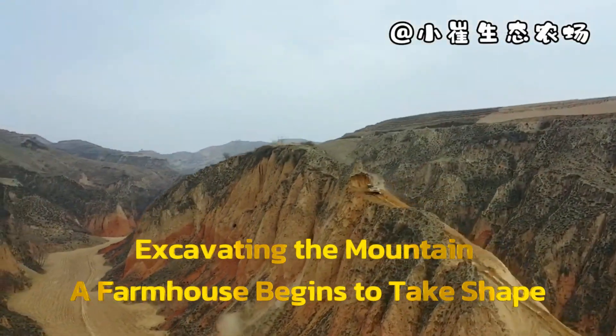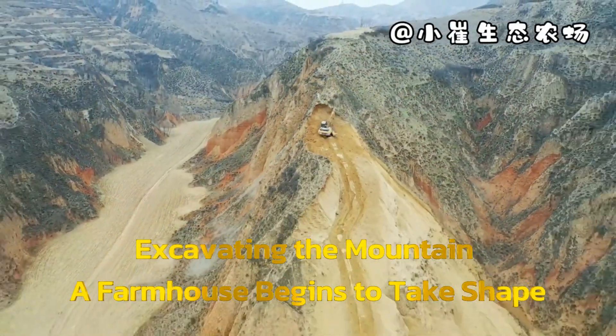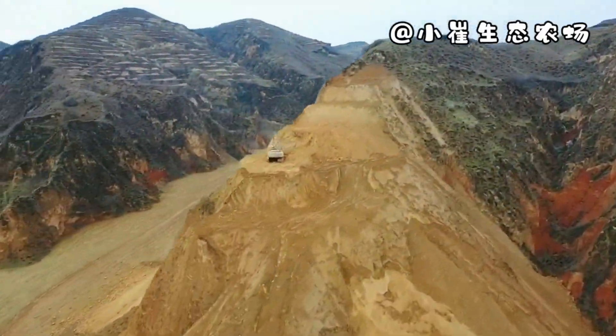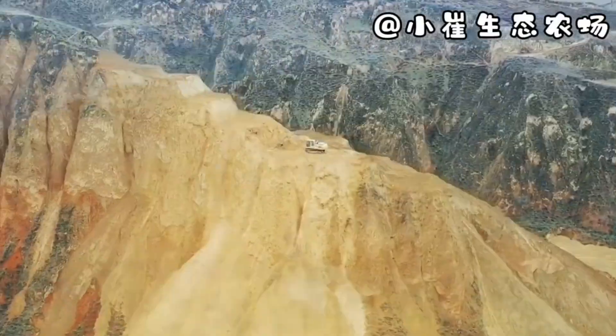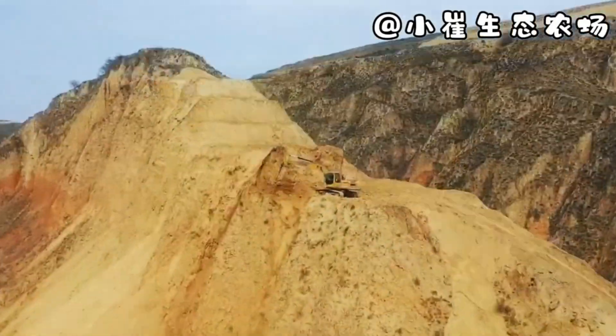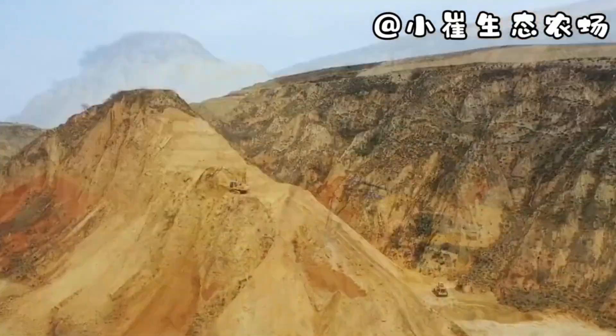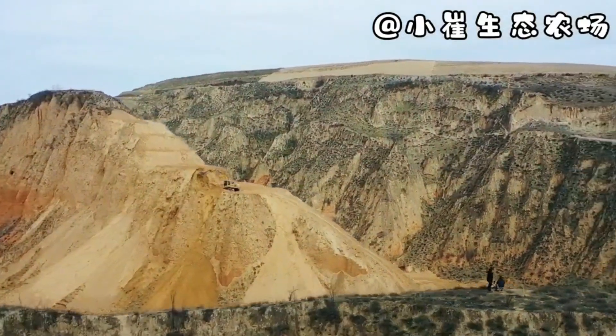The first step: bringing in heavy machinery. Imagine a team of workers operating excavators, cutting deep into the rocky terrain as if they were sculpting a masterpiece. But this isn't just about digging holes — every carve, every removal of rock is meticulously planned to create livable spaces within the mountain.